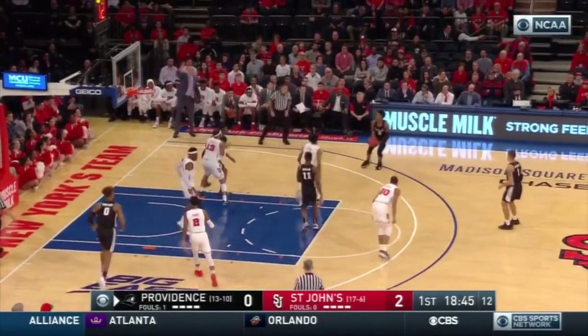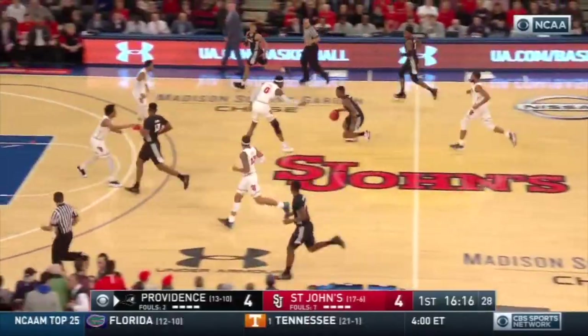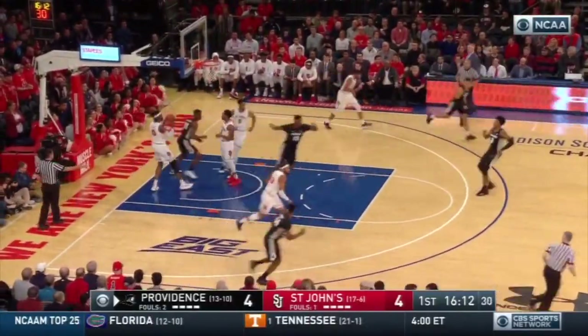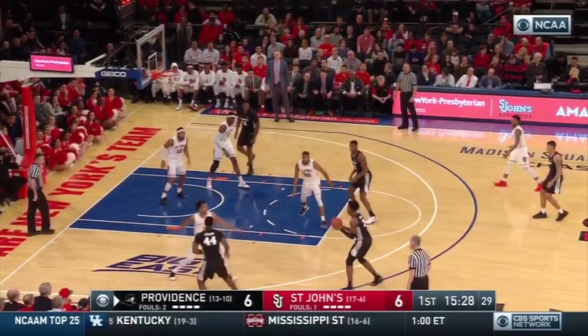Throwing the ball inside to Nate Watson as much as they can. David Duke on a three and he drills it. A lot of zone today is very smart for Providence because Noel Mustafa Heron — good move off of Diallo, very strong in transition. Three-pointer by Diallo.